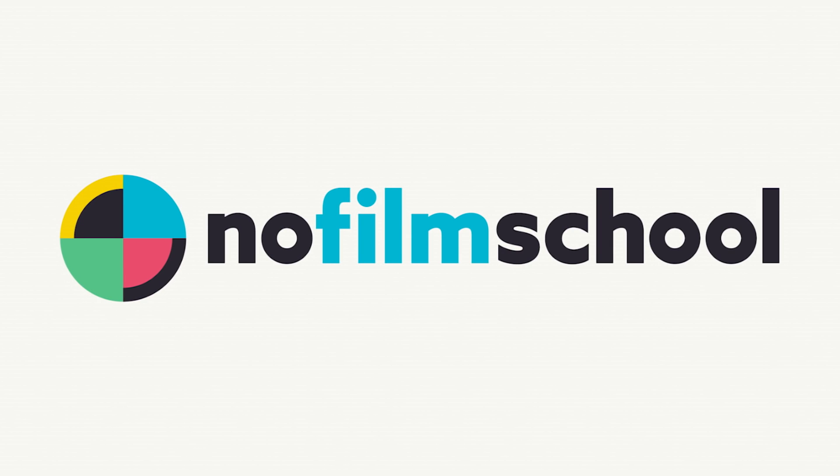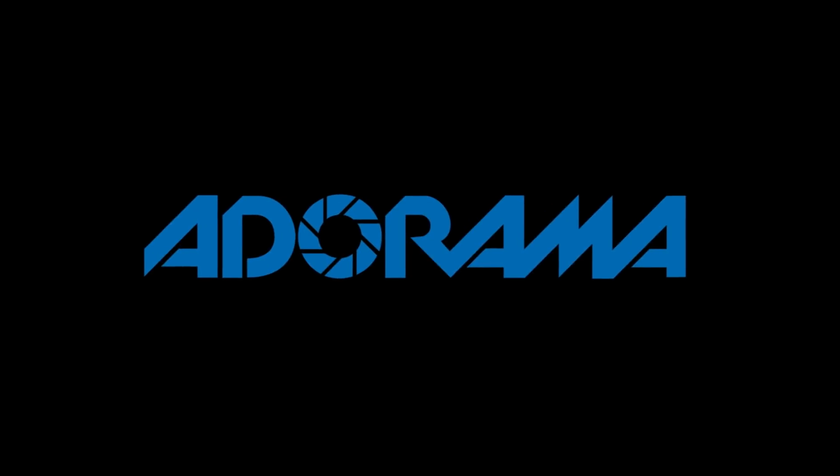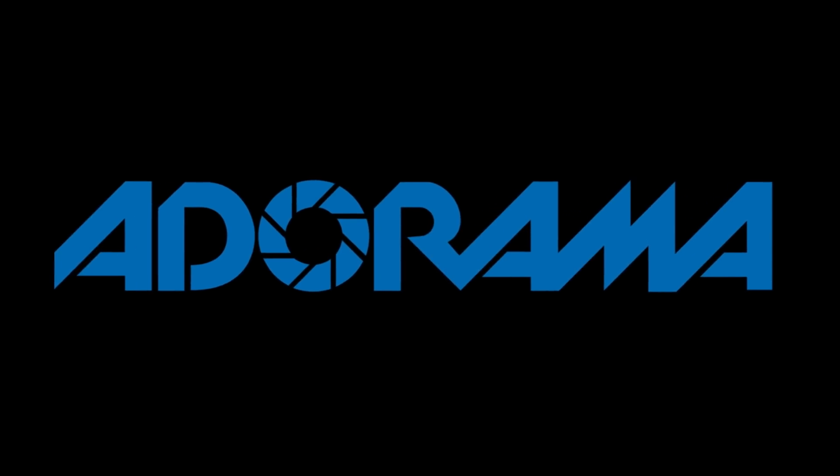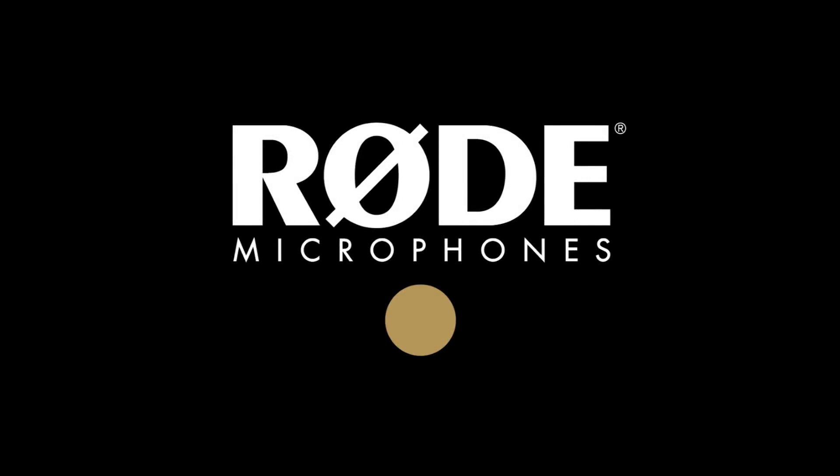No Film School's coverage of NAB 2018 is brought to you by Black Magic Design, creating revolutionary solutions for film, post-production, and television. Adorama, the world's only full-service destination for photo, video, and electronics. And MyRoadReel, the world's largest, is back — register now at MyRoadReel.com.